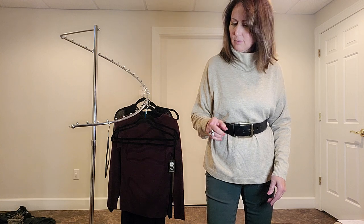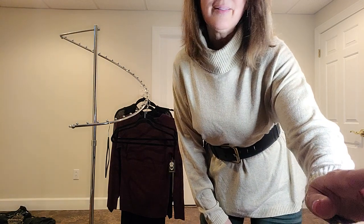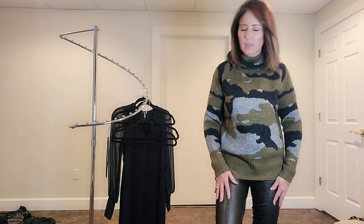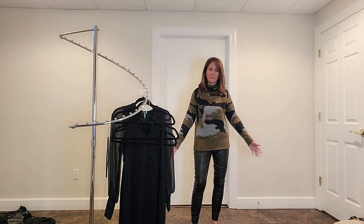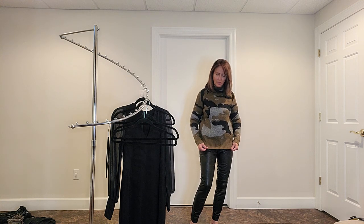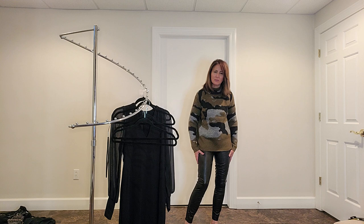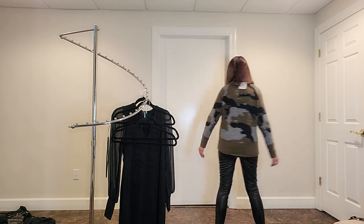I think that would be really cute with a pair of cowboy boots, and I don't have this color. Cut from the Cloth normally doesn't fit me very well but these fit pretty well. Now we're going to look at the oatmeal turtleneck sweater and the Spanx. The turtleneck sweater is about $88 and the Spanx are $148. Let's have a look.